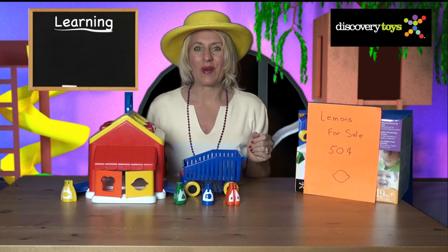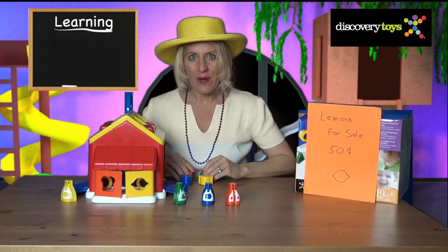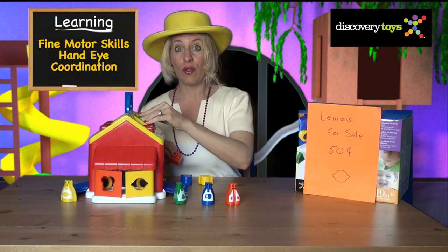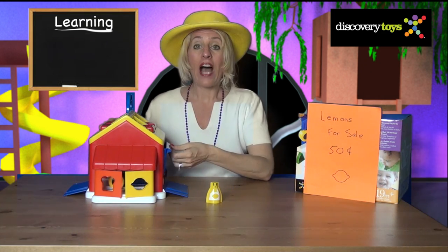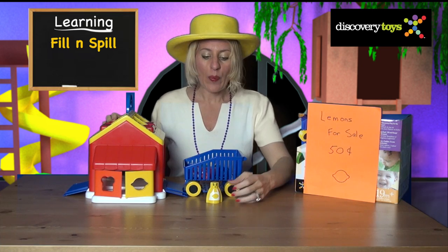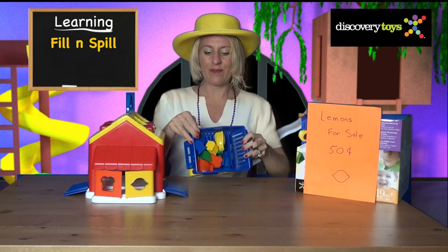Our store is open for customers — bring your shopping cart in. Your children will develop fine motor skills and hand-eye coordination as they learn to drop groceries through the roof into their cart, and they'll be able to hear, touch, and see, enhancing their learning. Our shopping cart is nearly full. Back it out — hey grocers, hop in! Your child will thrill with the fill and spill.